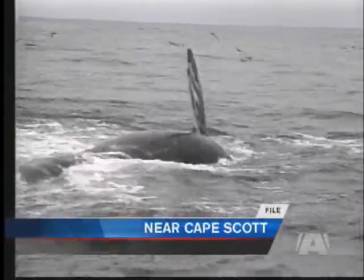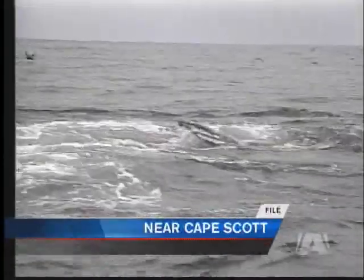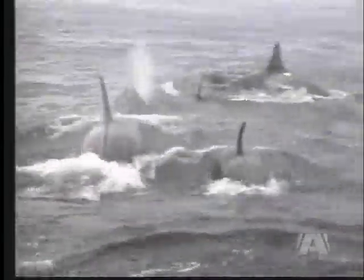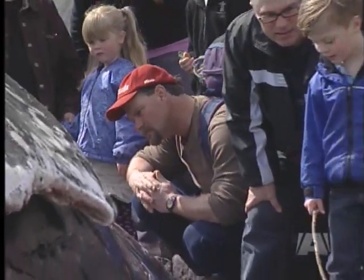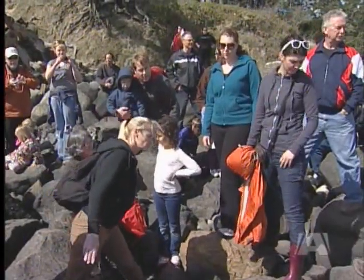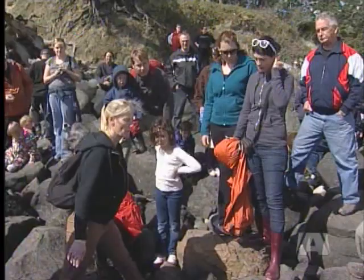Orcas have been spotted hunting gray whales off the B.C. coast; this video was captured off of Cape Scott. Oh, this is incredible — look at that! There are many unanswered questions about the beached gray whale, and while Hall is at the shore, spectators take the opportunity to ask her expert opinion.